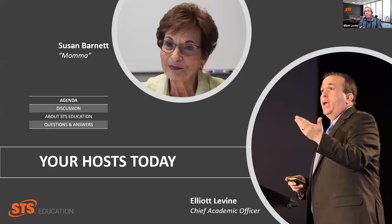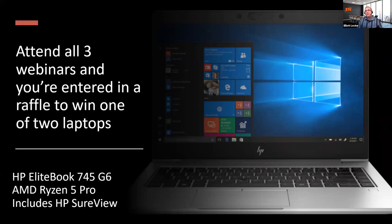If you are here as part of any particular incentives or giveaways that we are doing, we do ask that you answer those polling questions for each one in order to qualify. And don't forget, if you came yesterday and you're here today, all the more reason you're going to want to come back even tomorrow. Because if you attend all three webinars, you get into a special raffle to win one of two HP AMD EliteBook 745 laptops.